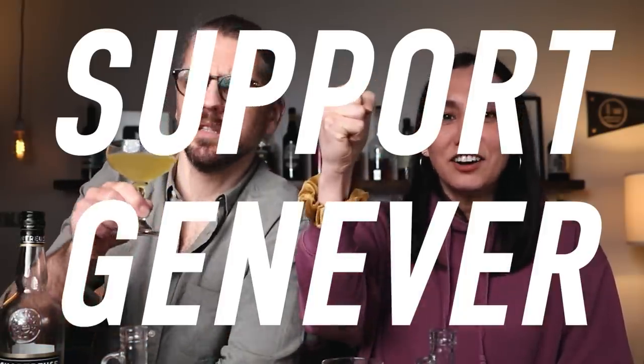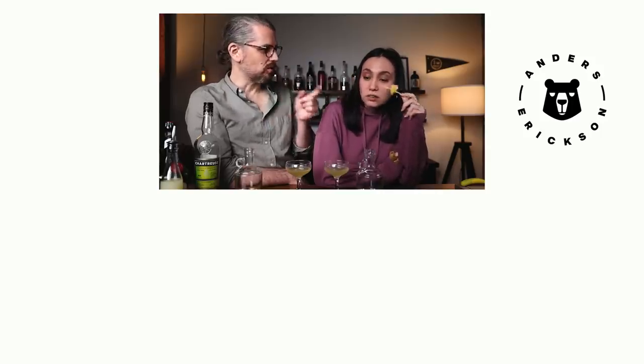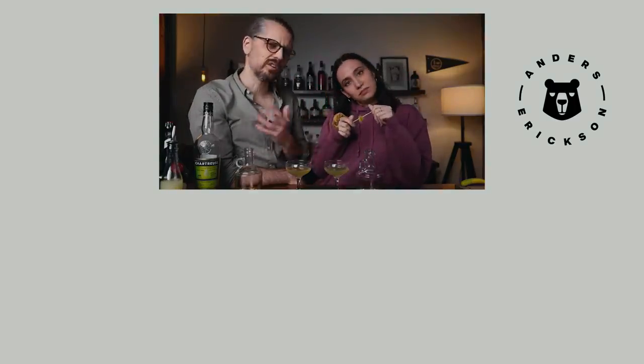Thank you for watching — like and subscribe. Thank you to the World of Genever for sponsoring today's video. We'll see you next time. Cheers — support Genever, explore the world. Now is the time you decide what video you watch next — check out our most recent video or the garnish video. Have you ever had Genever? Do you know what it is? Do you like it? How do you pronounce it?